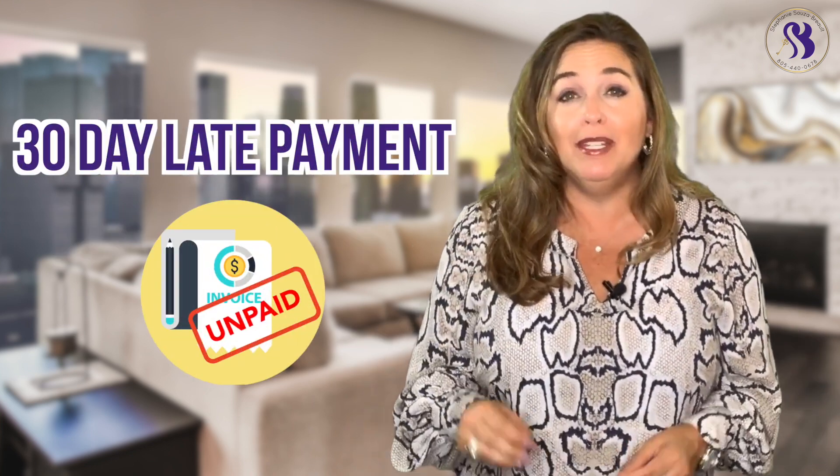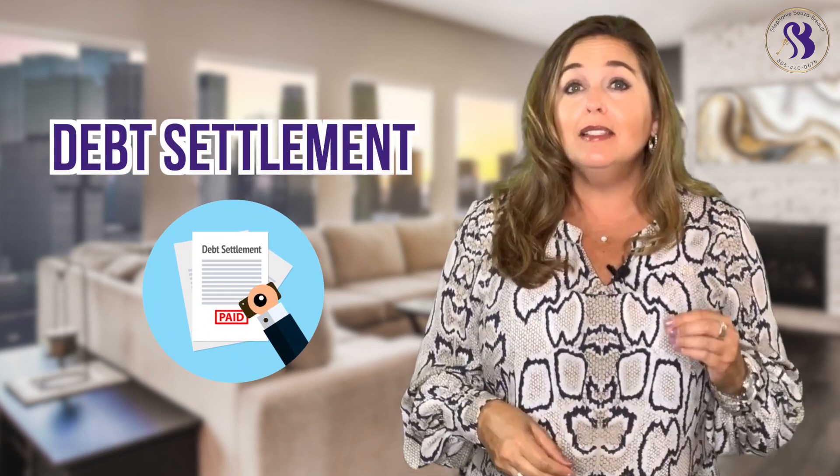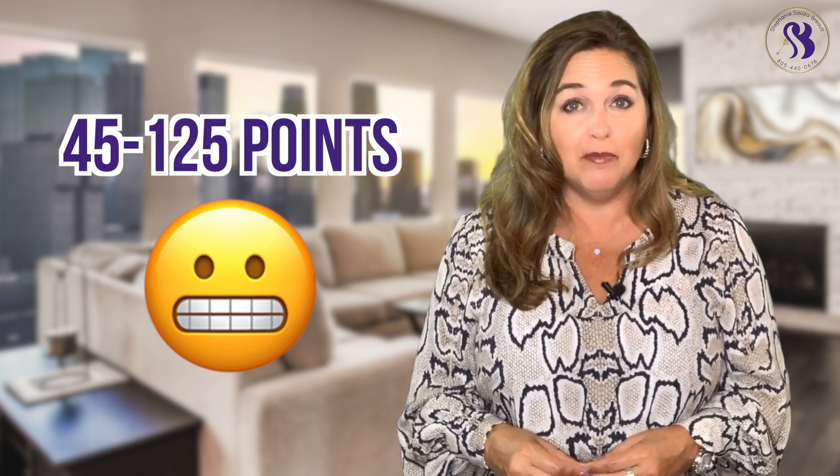A 30-day late payment negatively affects your score anywhere between 60 and 110 points, so pay your bills on time. Don't let them go up to a 30-day late. A debt settlement drops your score from 45 to 125 points.